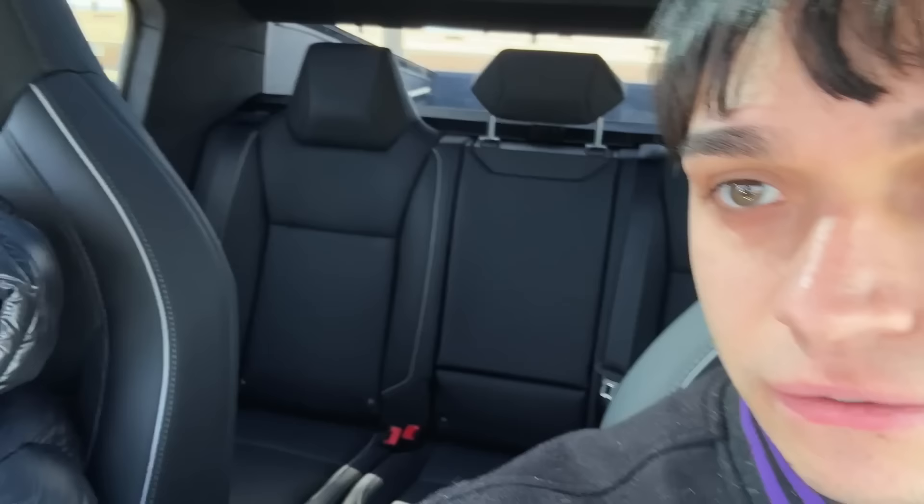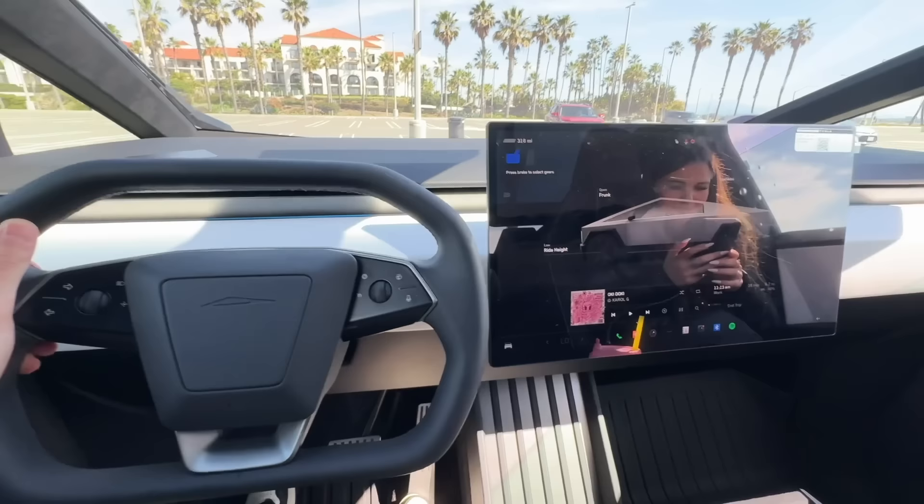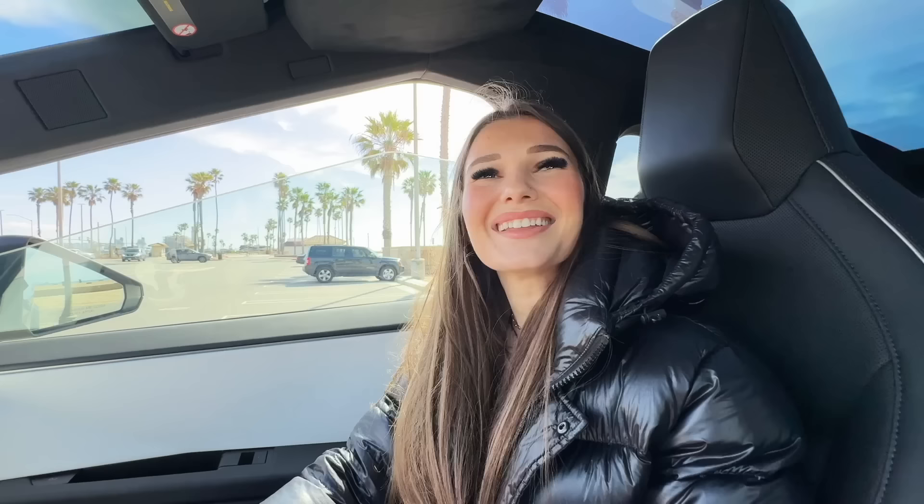What do you think? It's spacious, right? There's a lot of space in here. Yeah, it's huge. We got the back seats. I'm excited to drive it — go fast a little bit. So this is how the interior looks. The steering wheel — this looks like Cybertruck on the dash. This looks crazy.